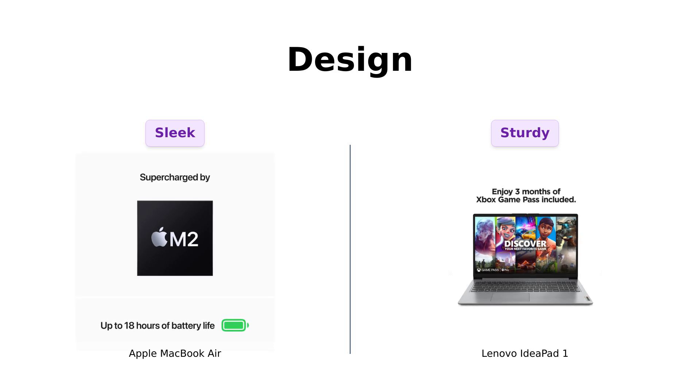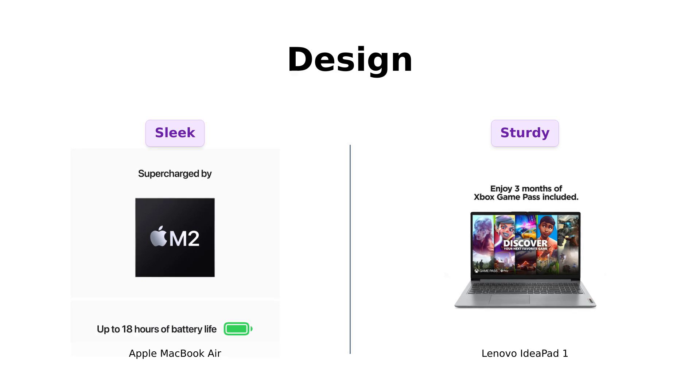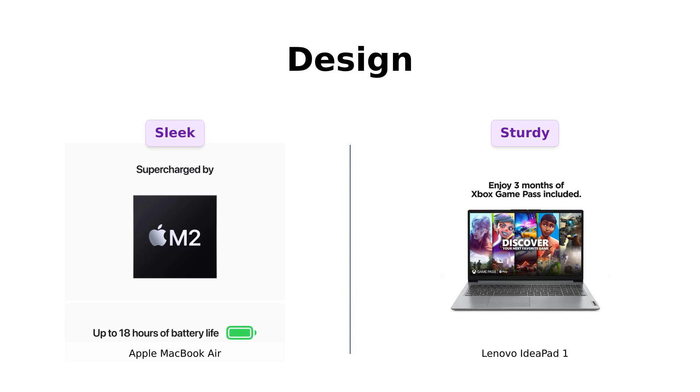The IdeaPad One, on the other hand, weighs 3.5 pounds. Not exactly a brick, but you might want to skip arm day at the gym if you're carrying it around. Reviewers appreciate its robust build, but note it's not as portable. Design-wise, the MacBook Air is like the runway model, while the IdeaPad One is your reliable, comfy jeans. Which one's more your style?